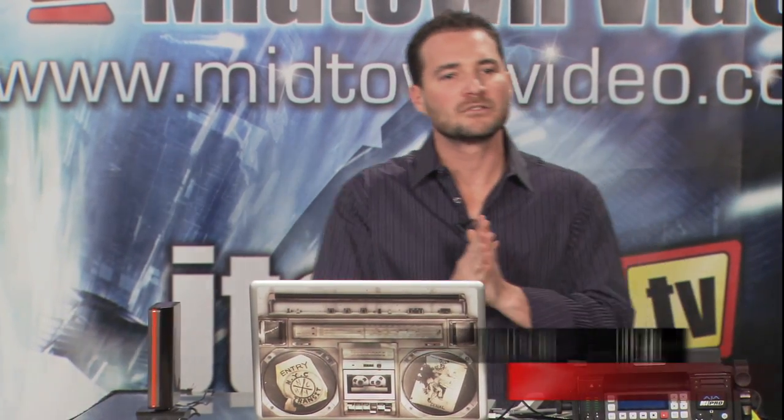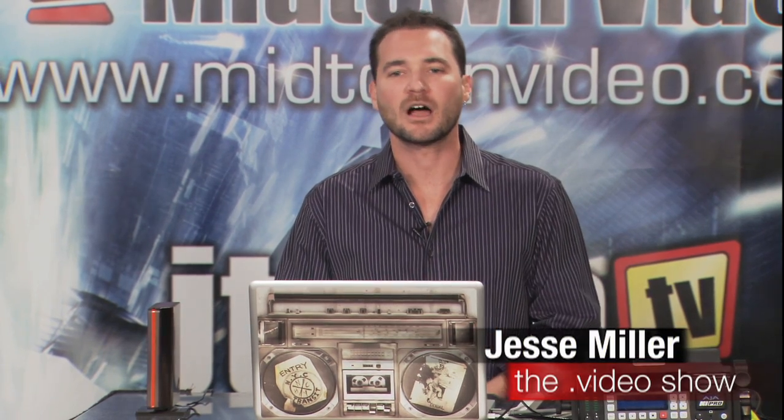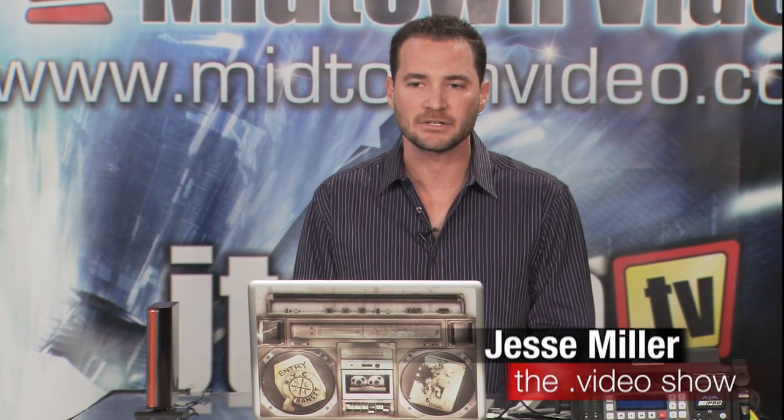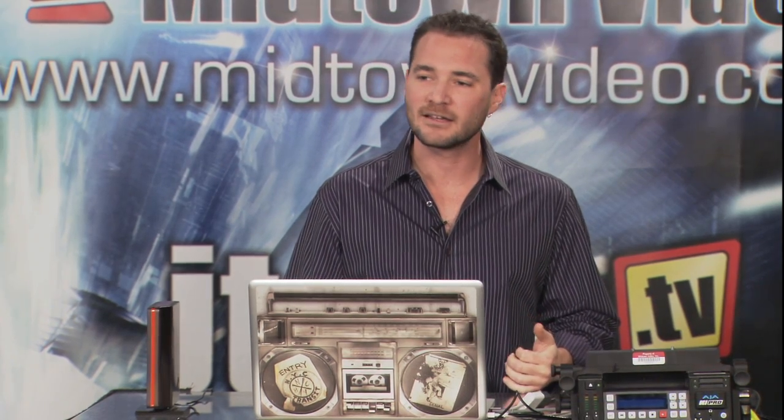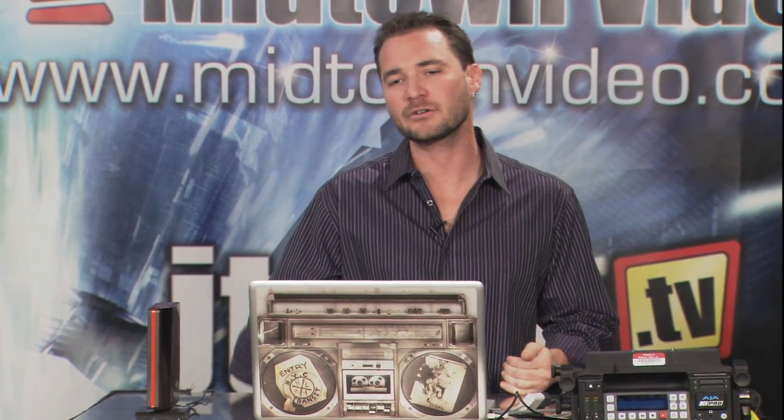We're going to move now to an actual in-depth demo of some of the new features in Final Cut 7. To help me do that, I've invited a guest, a very good friend of mine. She's a co-founder of Creative Dave, which actually handles Final Cut 7 training. She's an Apple certified trainer. Please welcome Nicole Martinez.